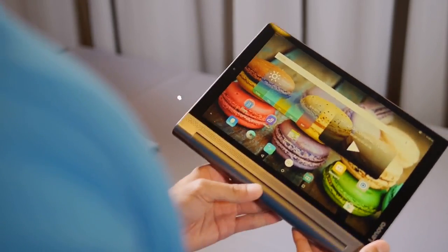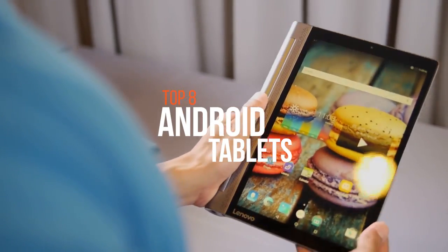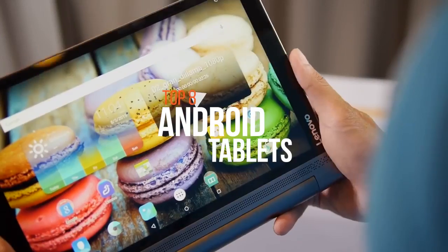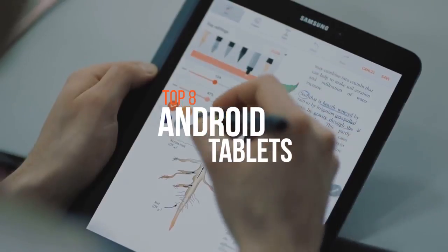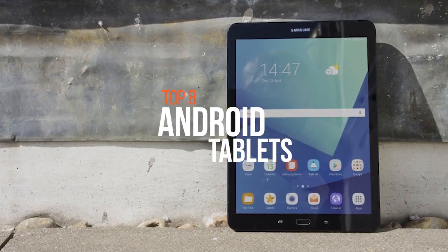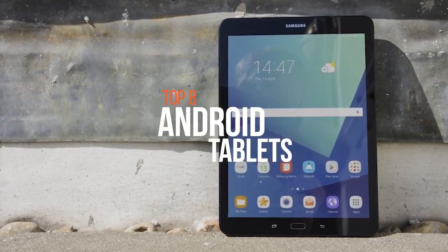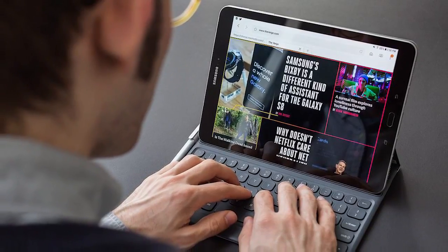A tablet computer, commonly shortened to the tablet, is a portable personal computer, typically with a mobile operating system and LCD touchscreen display processing circuitry, and a rechargeable battery in a single thin flat package. There are a large variety of tablets available in the market with various features and specifications. So if you're searching for a suitable tablet for your convenience, these are some of the best in the business.